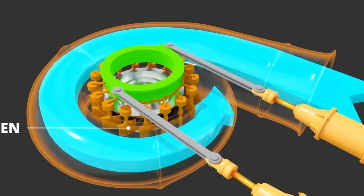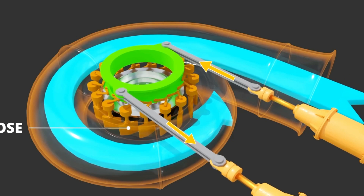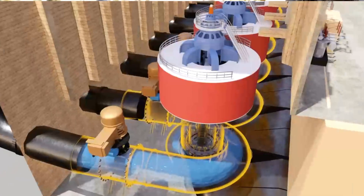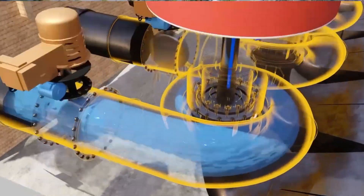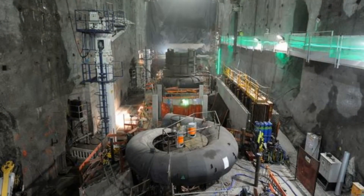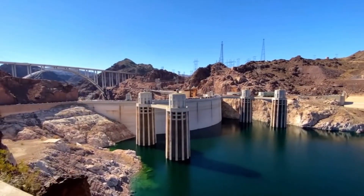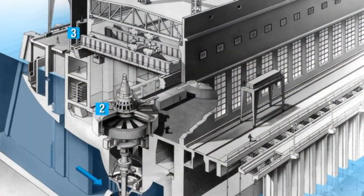Efficiency is the hallmark of the Francis Turbine. Through meticulous design and optimisation, it achieves remarkable levels of energy conversion, making it a cornerstone in the realm of hydroelectric power generation. Its versatility knows no bounds, finding application in a myriad of settings, from towering dams to babbling streams, where its performance remains unwavering, even in the face of fluctuating flow rates and head levels.